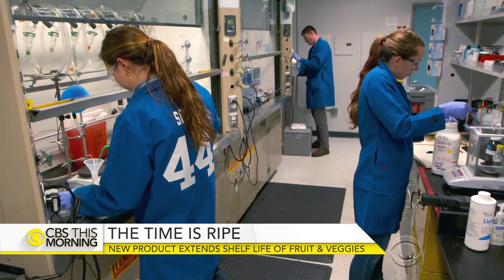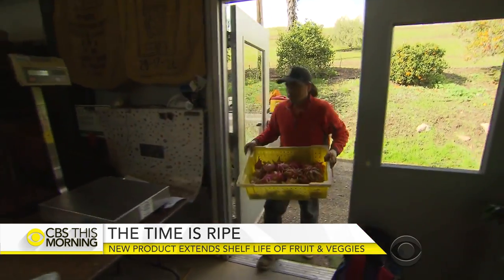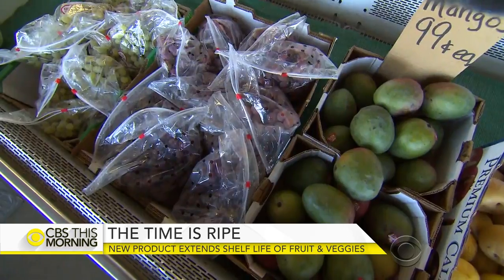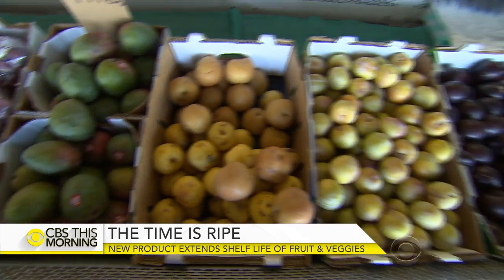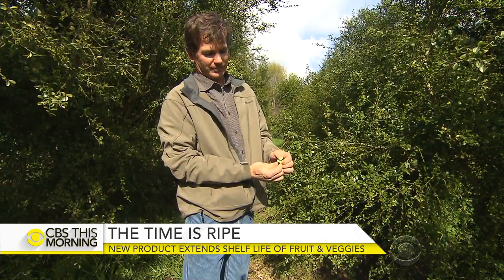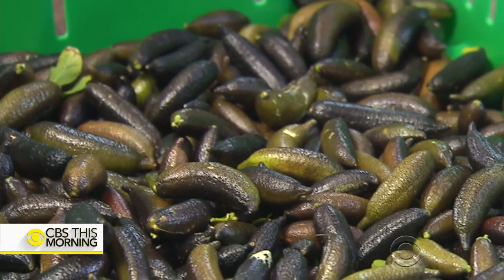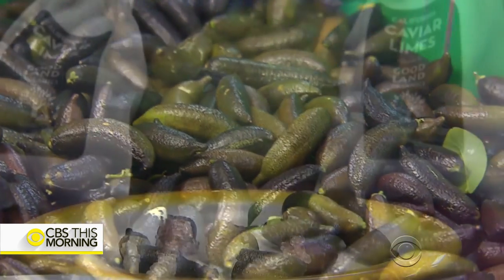Appeal has raised $40 million from investors. Right now they work with several growers and are in talks with large produce brands, though it remains to be seen whether those using the product would pass the cost along to consumers. For farmers like Rusky, Appeal is buying him valuable time: "We've been able to do two or three times the shelf life, and I'm super happy to see the results."